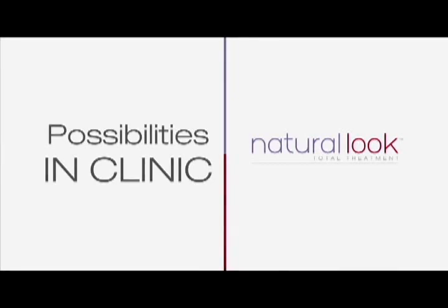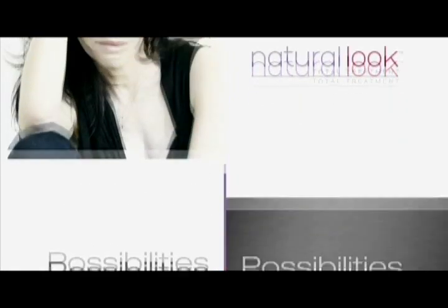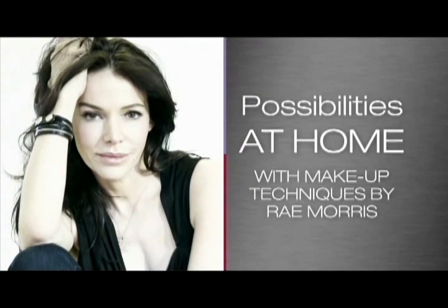And finally, to make the most of your appearance, professional makeup artist Ray Morris will show you techniques to maximise the beauty of your upper face.